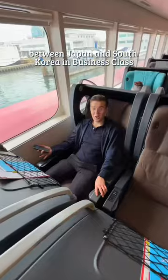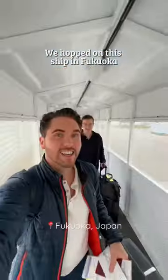This is what it's like to take a boat between Japan and South Korea in business class. We hopped on this ship in Fukuoka and set sail for Busan.